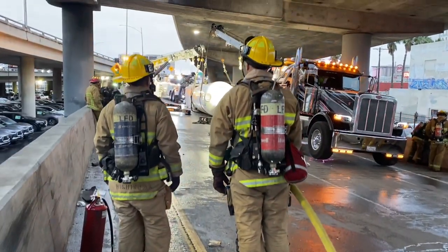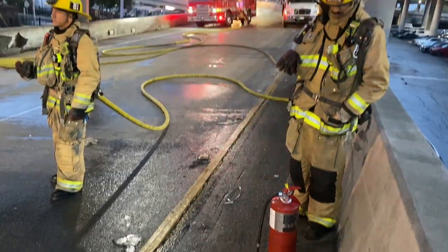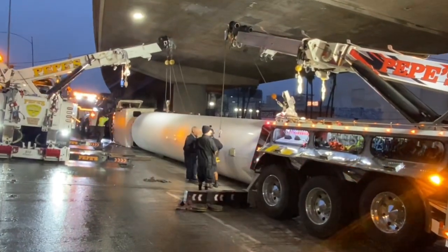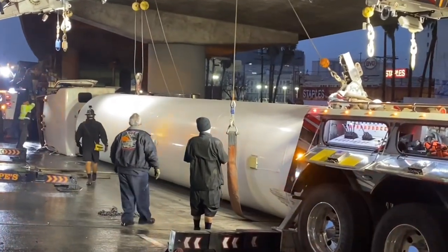Crews quickly put a protection line in place, which is a charged fire hose along with a dry chemical extinguisher that remained at the ready while we inspected the tank for any leaks. The tank was full with approximately 8,000 gallons of propane, and fortunately it was not leaking.